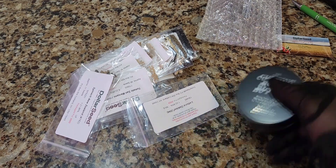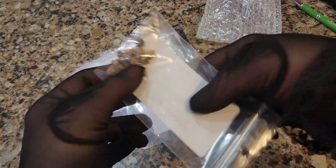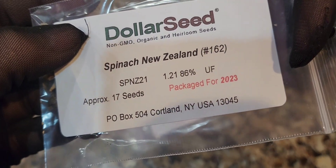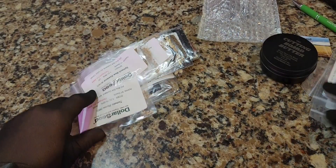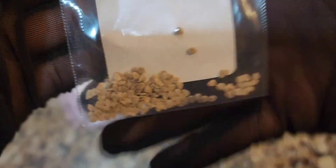Here are all the packets of one-dollar seeds. We got spinach, New Zealand — you get 17 seeds for a dollar. He gives you the year of packaging, which is really cool. These are non-GMO organic seeds. We got oak leaf lettuce — that's one dollar, a really good buy. We got tomatoes, San Marzano plum tomatoes. We're going to grow that. We also got Roma tomatoes — we're going to make some sauce. That's one dollar's worth of seeds, pretty reasonable.